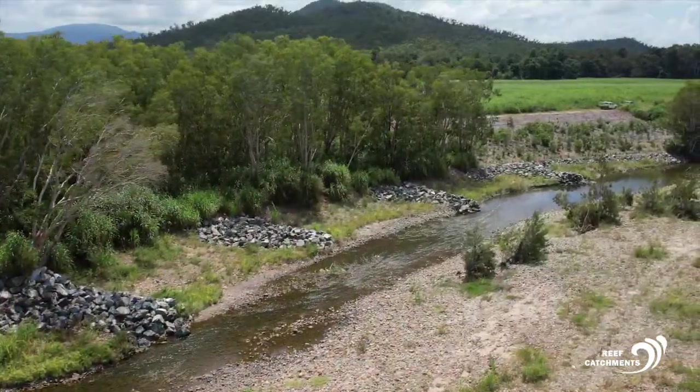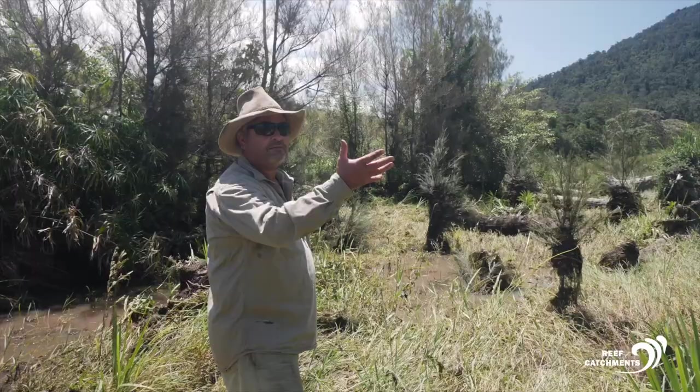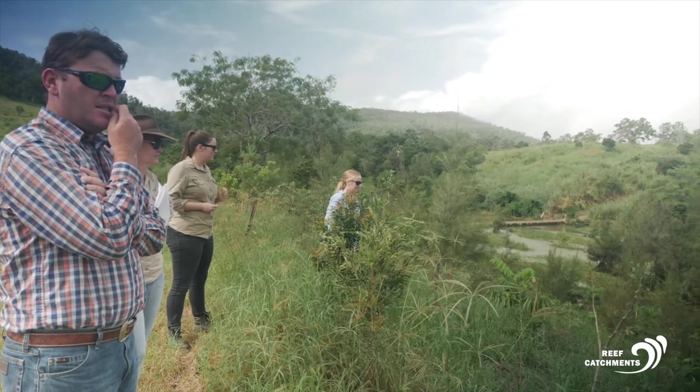Many sites had a combination of these activities, and all activities are supported by an education package aimed at improving landholders' knowledge and, in turn, the management of their streams.